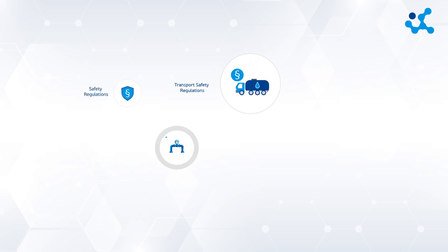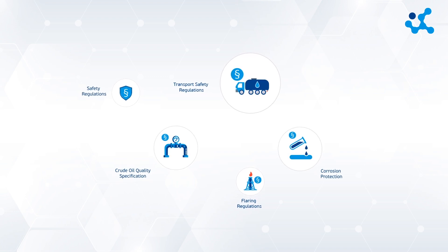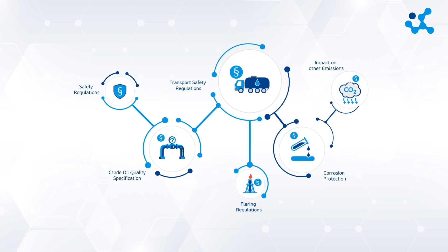Strict regulations on employee exposure, transportation safety, pipeline specifications, flaring, corrosion, venting, and other emissions demand an improvement in H2S technology from the status quo.